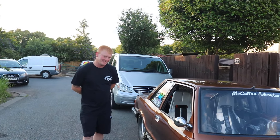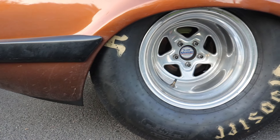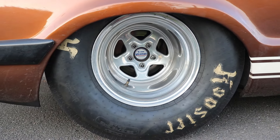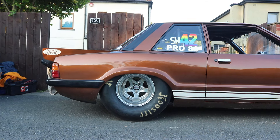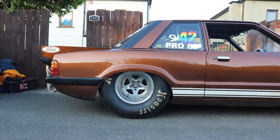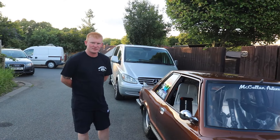Wheels and tyres — we're just running ProStars. ProStars, yeah. Five-inch wide front, 15x15s on the rear, with a 32-inch tall tyre on the rear. Always run slicks when we're racing, treads on just for the road.